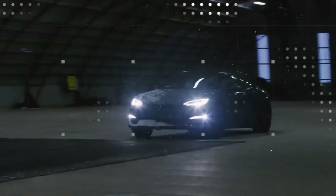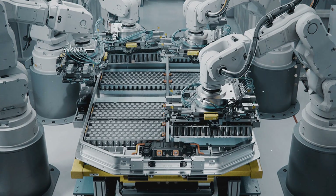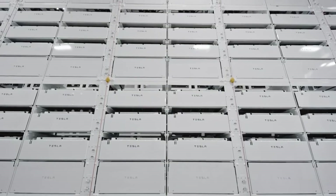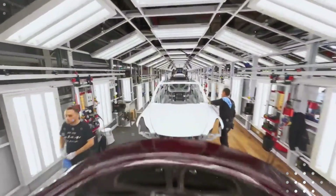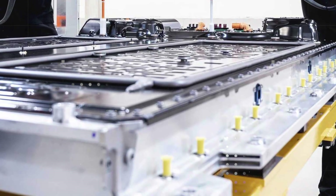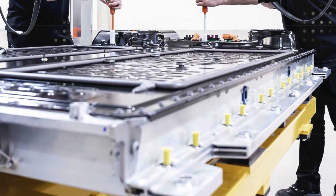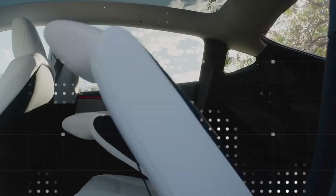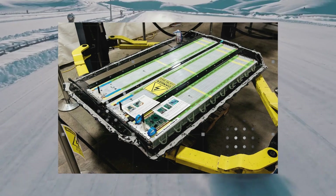The secret lies in the off-center double-pivot hinge combined with an electric actuator and a compact hydraulic piston. This combination allows for a fluid, nearly silent opening movement — as if the door glides effortlessly through the air. No scattered sensors or complex mechanisms like the Model X falcon wing, which used up to seven sensors per door. Here, less is more. The opening requires only 780 millimeters of lateral space.